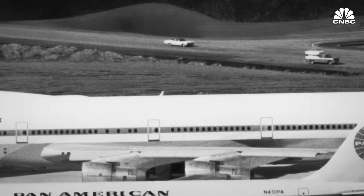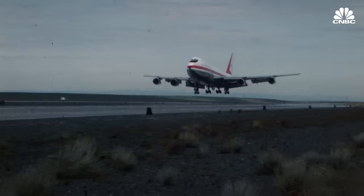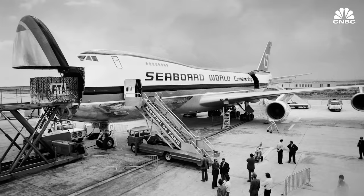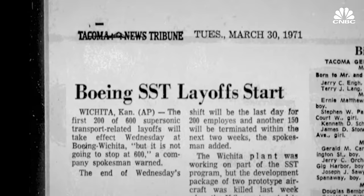Even though the design wasn't a full double-decker, it was still twice the size of the 707 and required new innovations. What made it possible to make this giant jet was a revolution in engine technology — these new engines, especially compared to the turbojet engines, were very efficient. The 747 wasn't Boeing's biggest project at the time; it was also working on the 2707 Supersonic Transport, or SST. Airlines expected the 747 to be an interim aircraft between their first-generation jets and the coming wave of supersonic planes. So the designers purposely set out to make the 747 the perfect freighter.